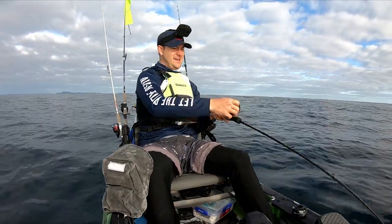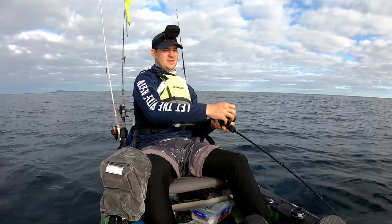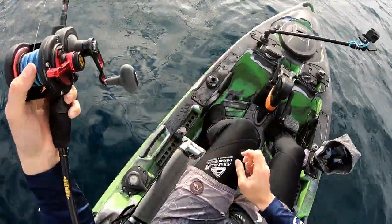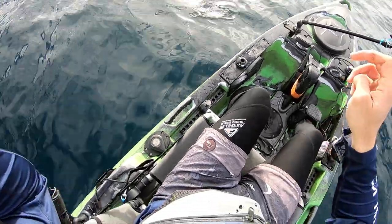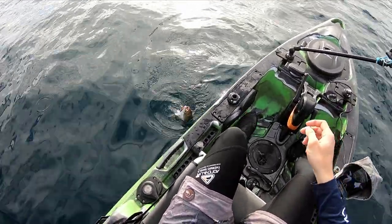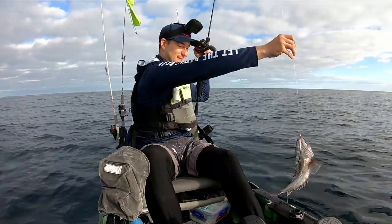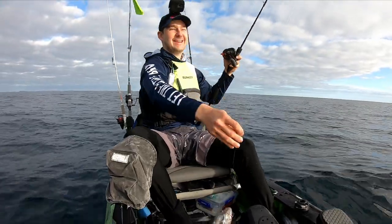All right, second fish of the day — whatever this is, it's pretty small. But oh yeah boy — blue cod! Finally, yes!